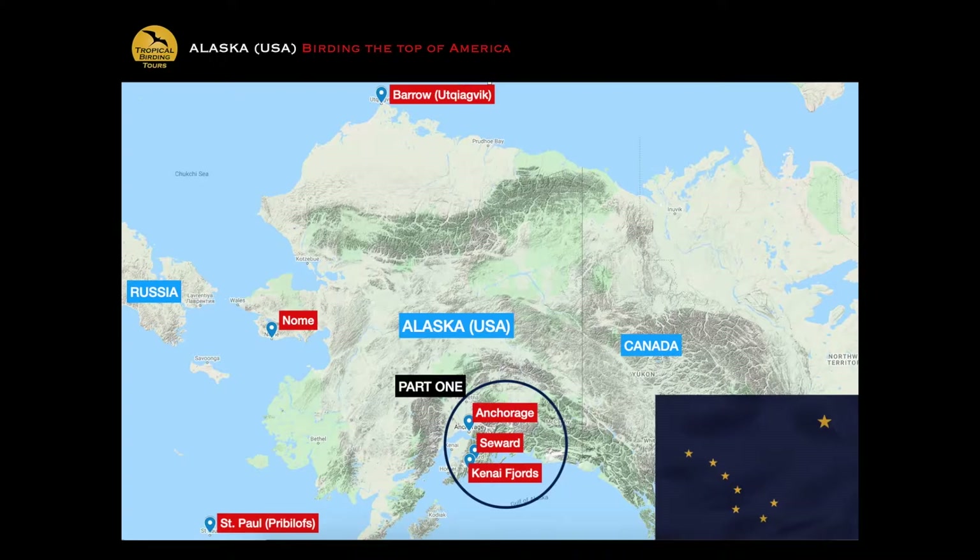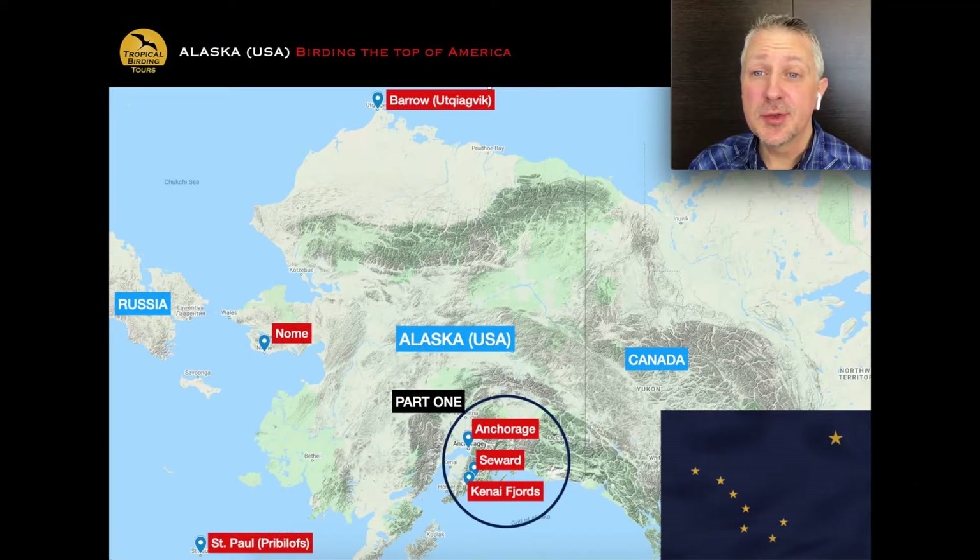Landscapes, birds, mammals, flowers — and it's also a great trip for photographers, both serious and casual. You get a lot of photographs on this trip, not only of landscapes but of the animals you see. The tour starts in Anchorage and then we work our way south to the town of Seward for two nights — a drive of only about 120 miles, but a mega drive for birds, animals, and scenery.